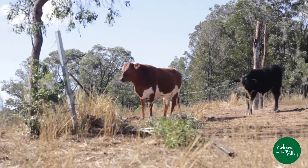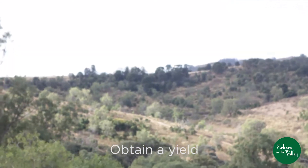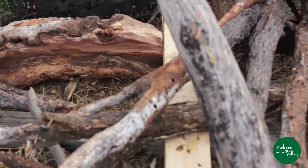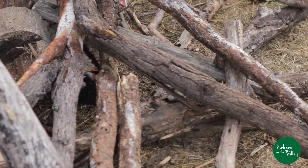The third principle is obtain a yield. Due to the very long drought we've lost a lot of plants, but are now beginning to recover and starting to obtain a small yield at present. Also, our firewood bakes our food in the rocket stove.